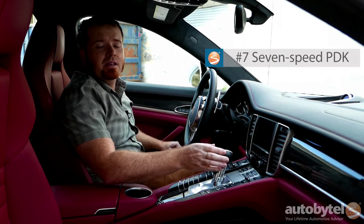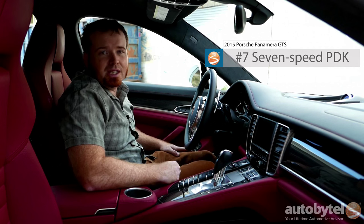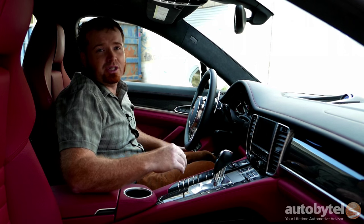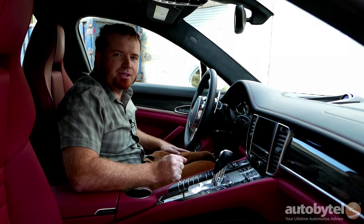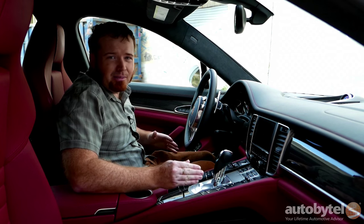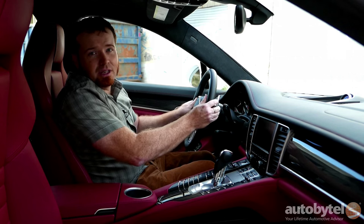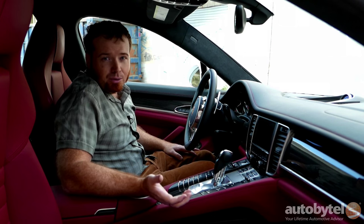Number 7: 7-speed dual-clutch automated gearbox. The Porsche Panamera GTS doesn't come with a traditional automatic transmission — there's no torque converter here. Instead you've got dual clutches which allow for much faster gear shifts, in fact faster than any human being could do with a traditional manual transmission. The official Porsche name for this transmission is called PDK, an acronym they use so you can avoid trying to pronounce the incredibly technical description of what is inside this gearbox. You get paddle shifters if you want to shift yourself, which is a lot of fun, and you can also just leave it and drive.